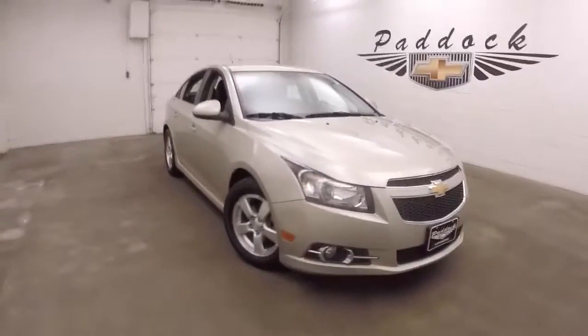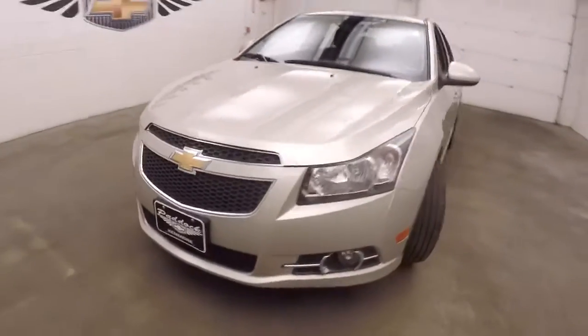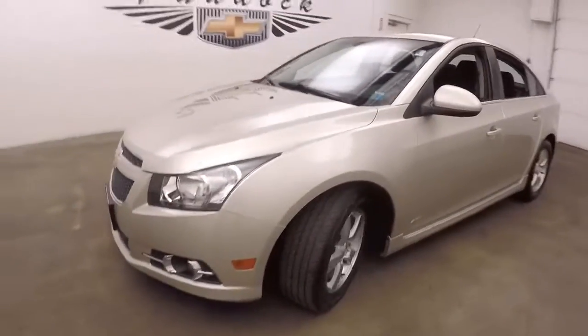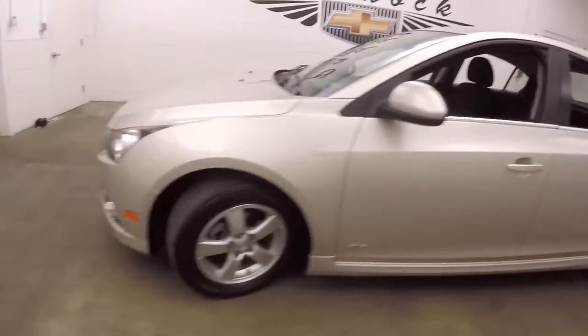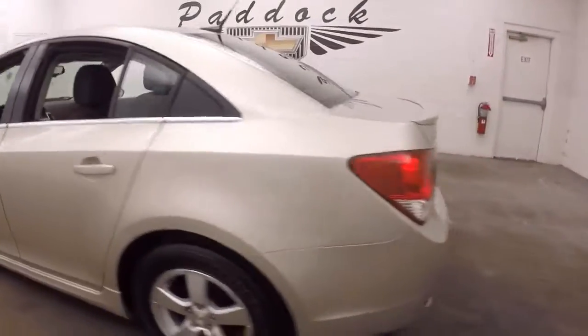This is a 2014 Chevy Cruze, the RS model. It has a little bit sportier front end, side skirts down the side, and a little bit different rear bumper.